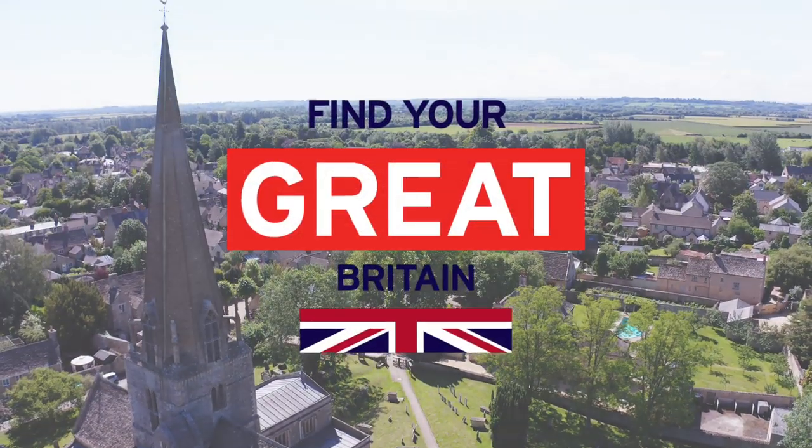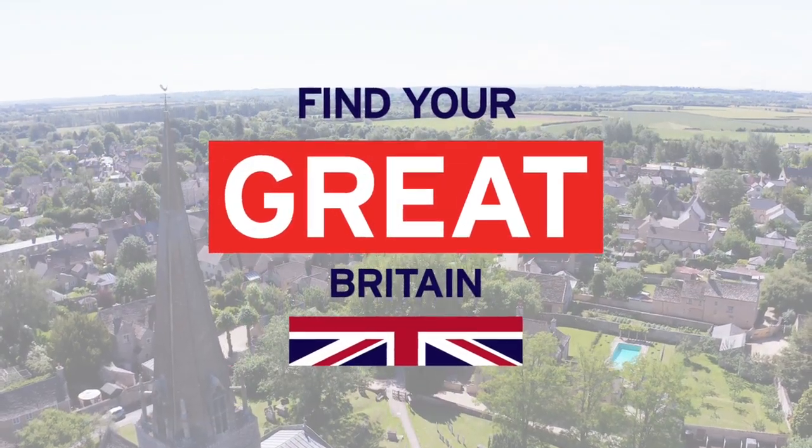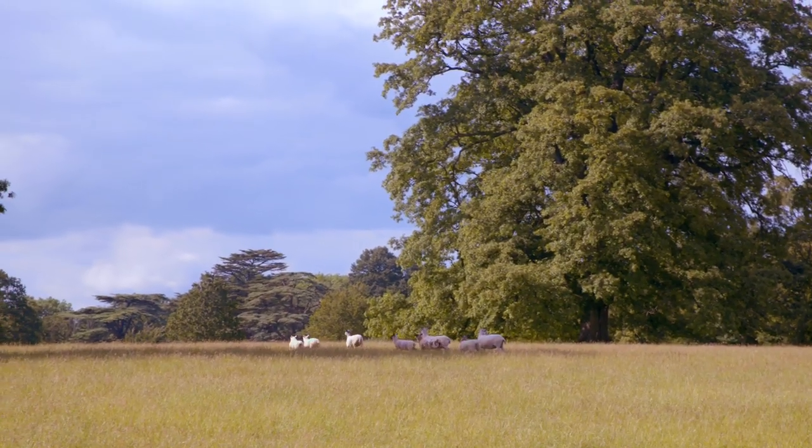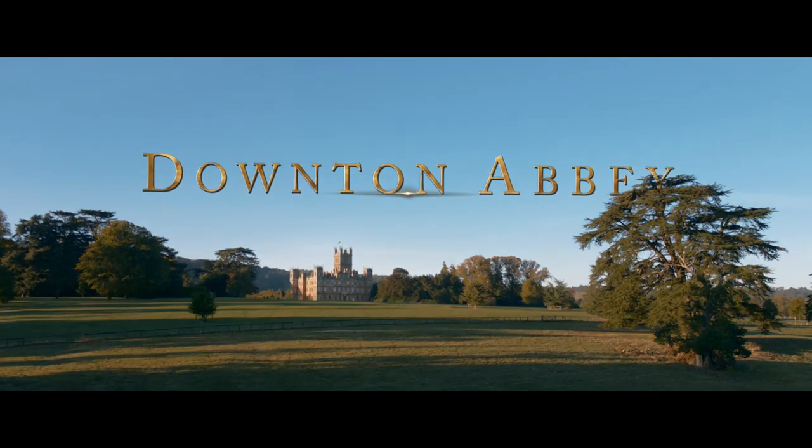This episode is brought to you by Visit Britain, who have set up a fantastic itinerary. I'm excited — we're on location in the spectacular British countryside, the setting for the film Downton Abbey.